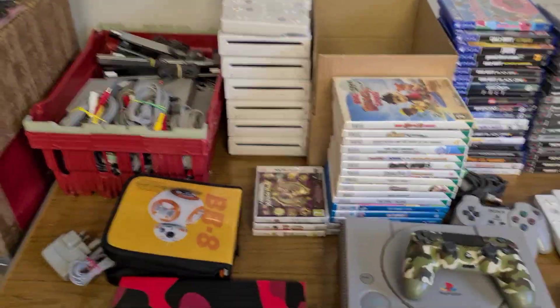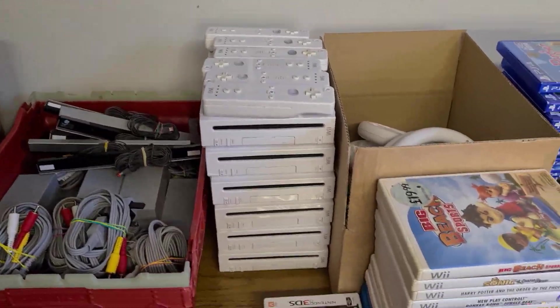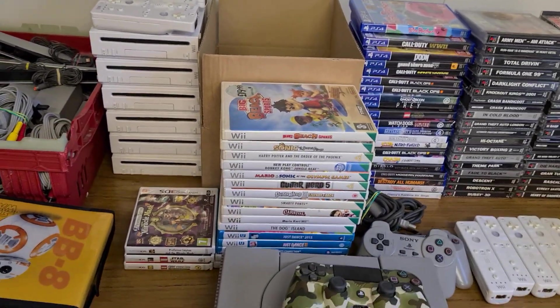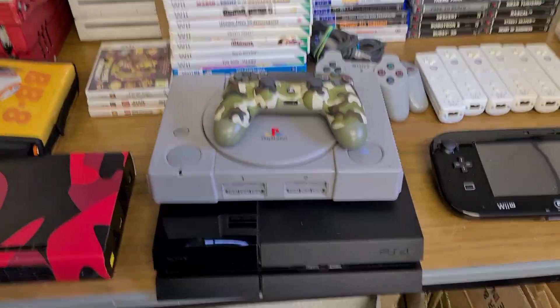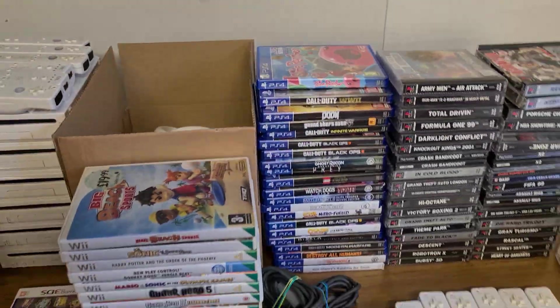In Blood, Crash Bandicoot is probably one of the best ones there, along with Total Driving, Iron Man, and Army Men. It's a really good mix of stuff. This time of year consoles sell really well, so I'll bundle them up with the controller and a couple of lower-end games. You can't go wrong with PS4 and PS1 consoles — they always do well for me.